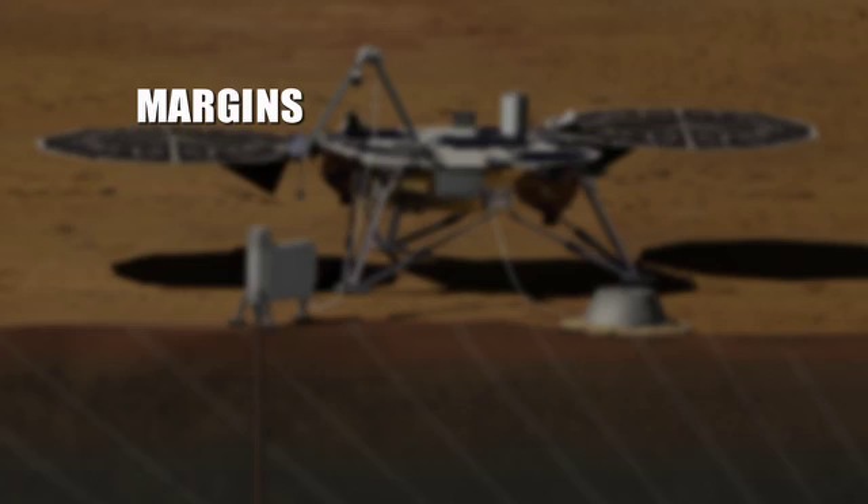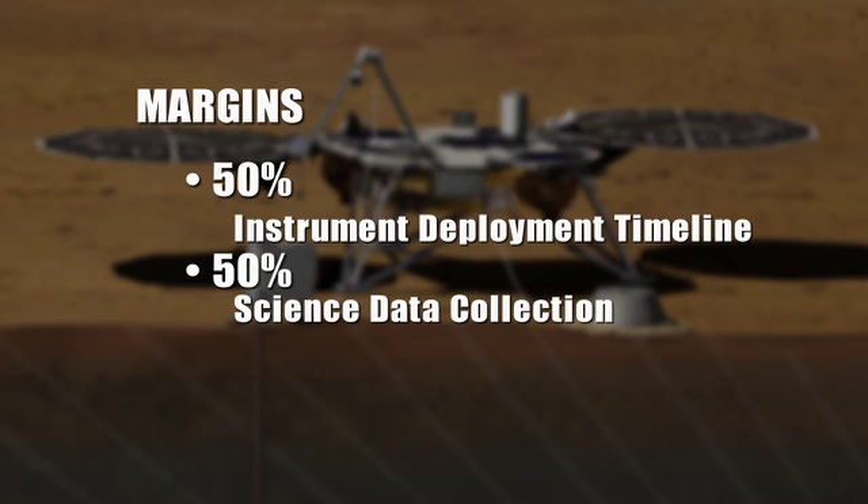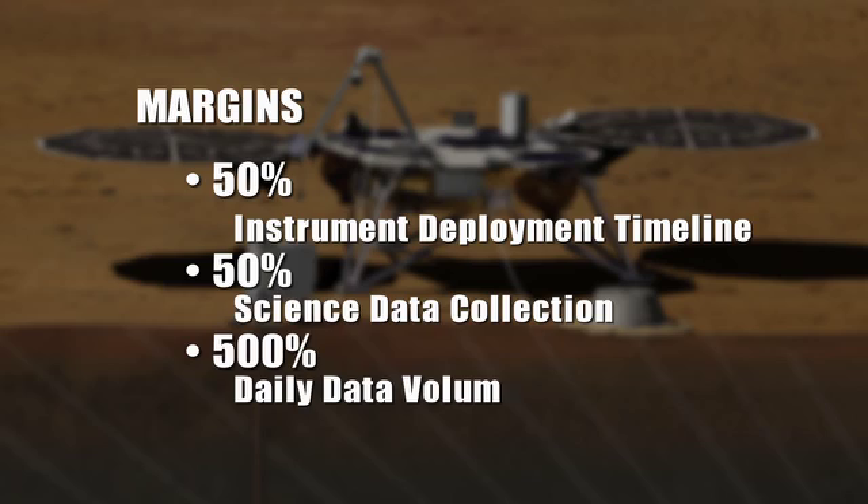With one spacecraft on a discovery budget, we're really going to be able to do the science that for the last 20 years we thought would cost at least a billion to a billion and a half dollars and require three or four spacecraft. We have very robust margins built into InSight: 50% margin on our instrument deployment timeline, 50% margin on our science data collection, and 500% margin on our daily data volume. We're in good shape.